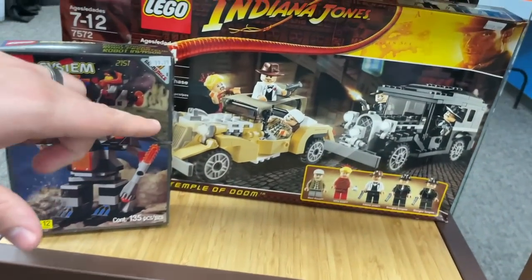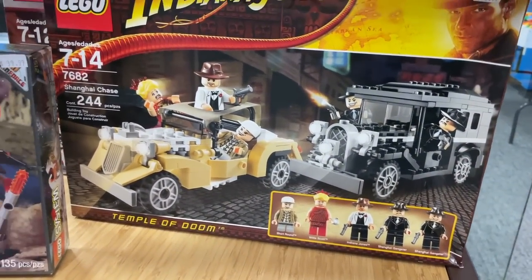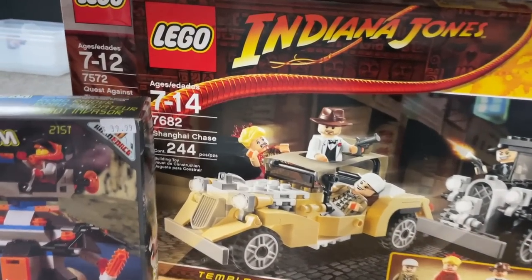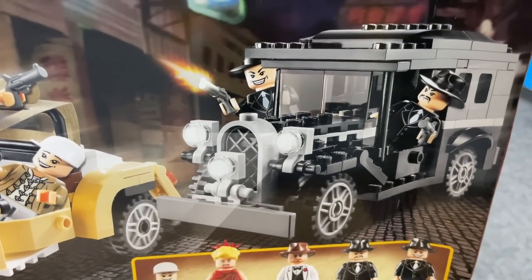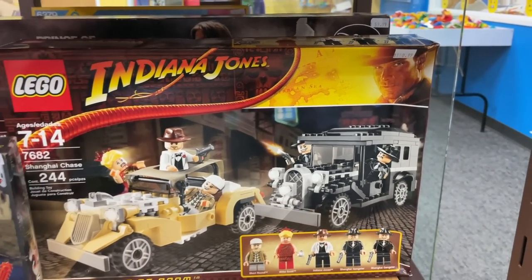Oh, I love seeing Indiana Jones — it's making a comeback! This is Temple of Doom, set at the beginning of the movie. Temple of Doom wasn't really my favorite — I've only seen it a few times. But look at those characters and that car. Both cars are gorgeous. This is something I would not pass up on if you wanted it.